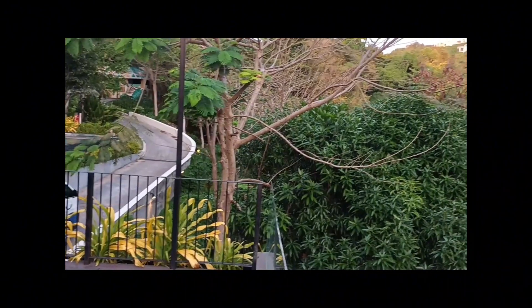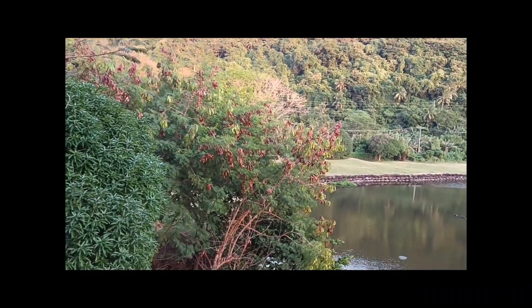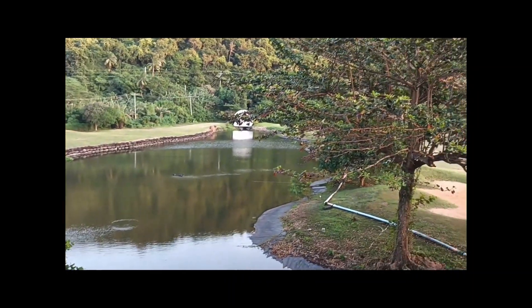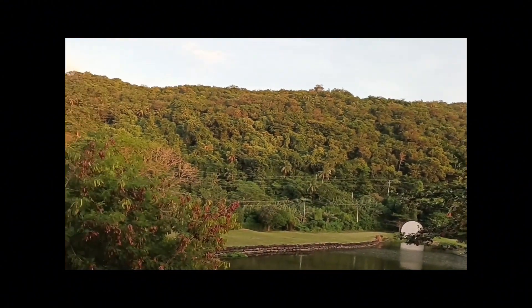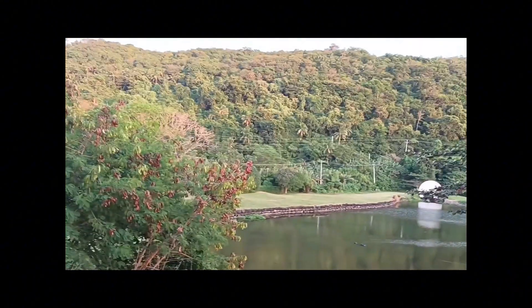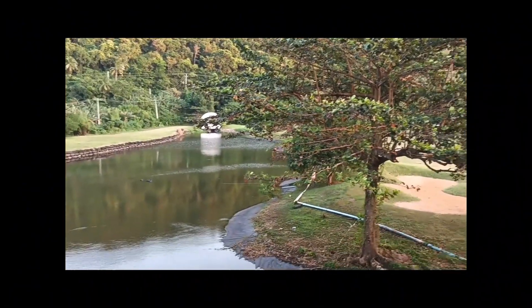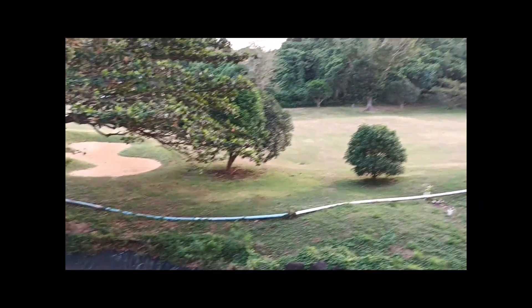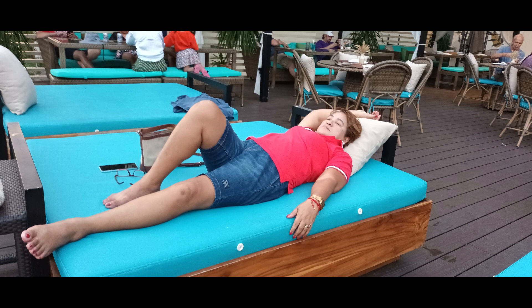That's the swimming pool, and this is the lakeside. Around the lake is part of the golf course. That's the golf course over there. And here I am — relaxing!